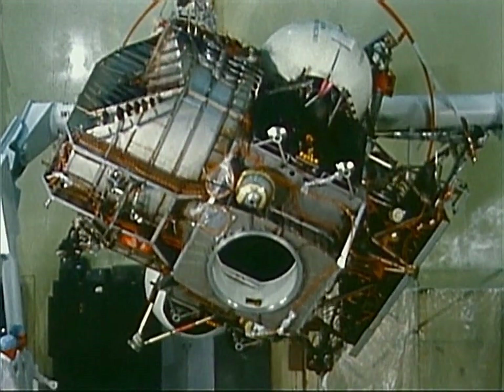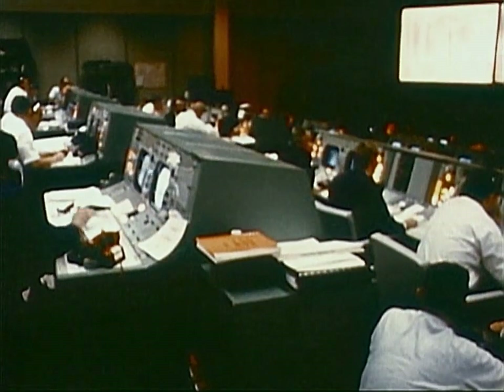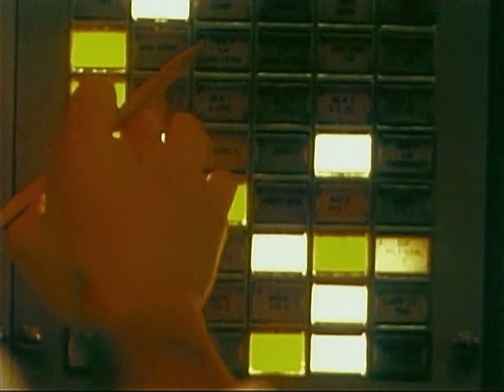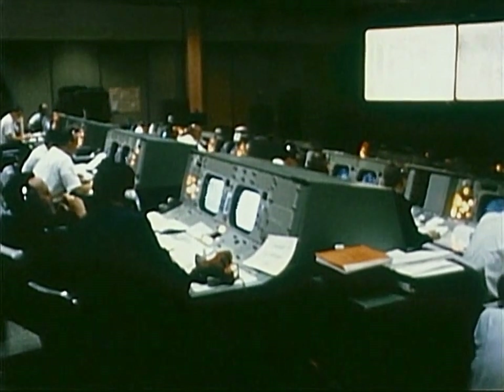Roger, I am in flight control. Final status check — Booster: go. Retro: go. Fido: go. Guidance: go. Econ: go. While the primary instructions for the mission are carried on board the LM, the men on Earth in mission control can take over and fly it if necessary.